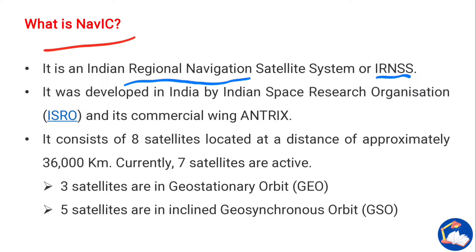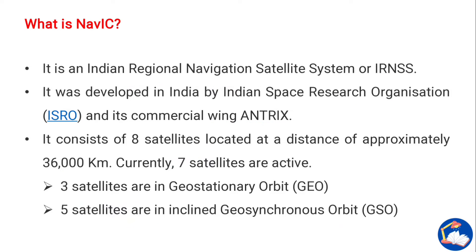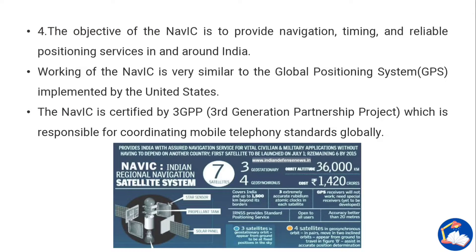NAVIC was developed by ISRO and its commercial wing Antrix. It consists of eight satellites located at a distance of approximately 36,000 kilometers. Currently, seven satellites are active — three in geostationary orbits and four in inclined geosynchronous orbit. The objective of NAVIC is to provide navigation, timing, and reliable positioning services in and around India.